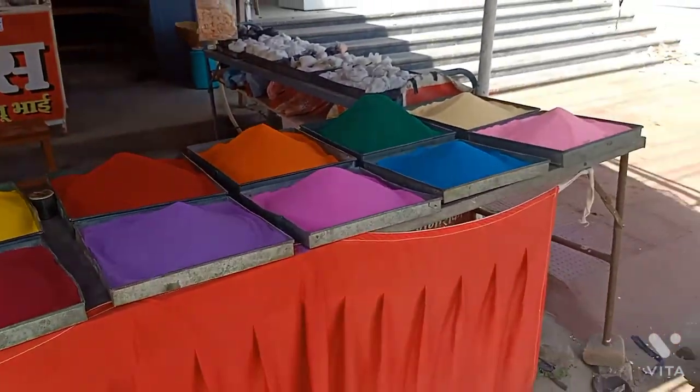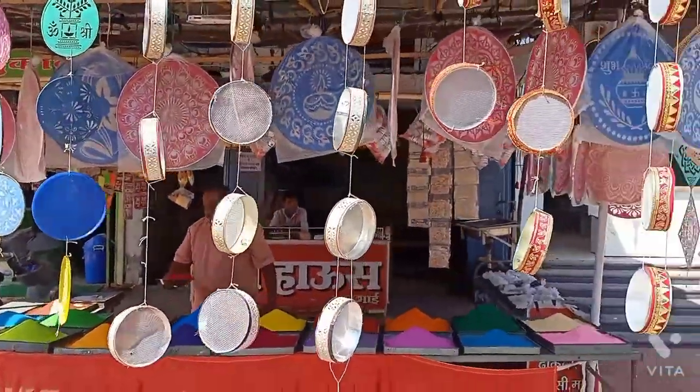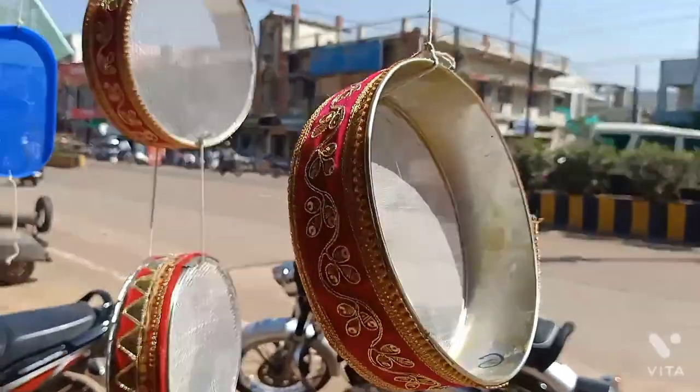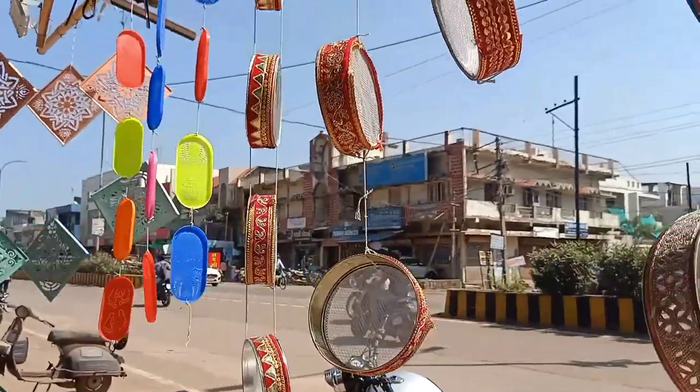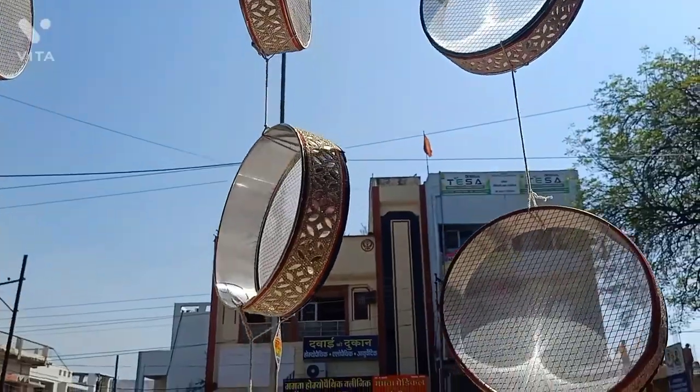They are ready to make these colors. They are good to make these colors and you can use them as well. They are very decorative and they are great.